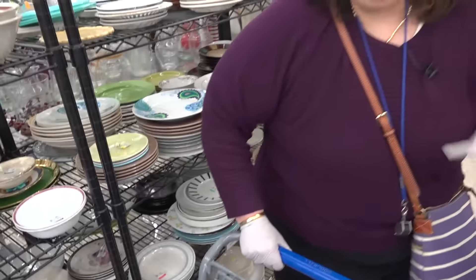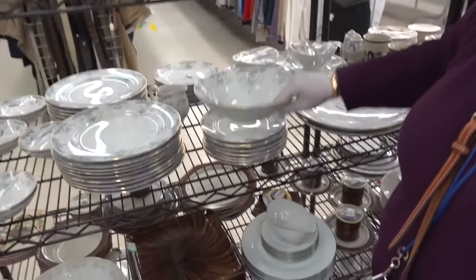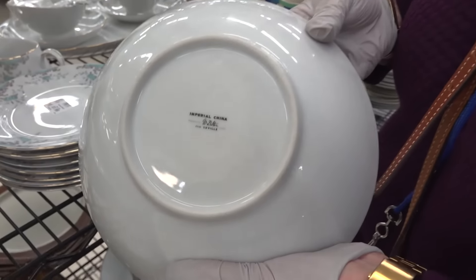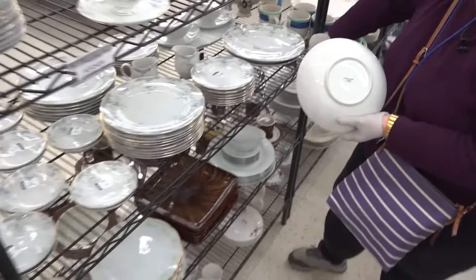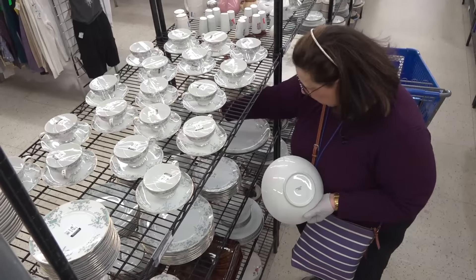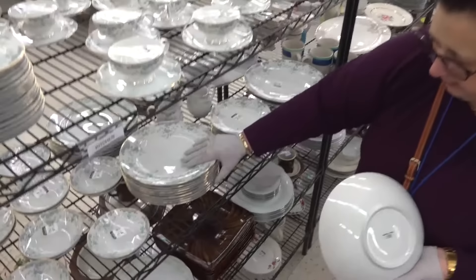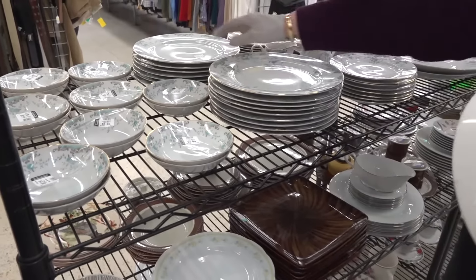I'm still looking for that blue and white China, and lo and behold, here it is. Mid-20th century Imperial China. We've got serving pieces, platters, sauce boats, creamers, and dinner plates — one, two, three, four, five, six, seven, eight, nine, ten, eleven, twelve, thirteen, fourteen, fifteen, sixteen dinner plates.